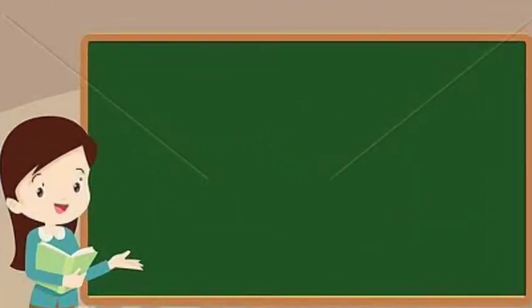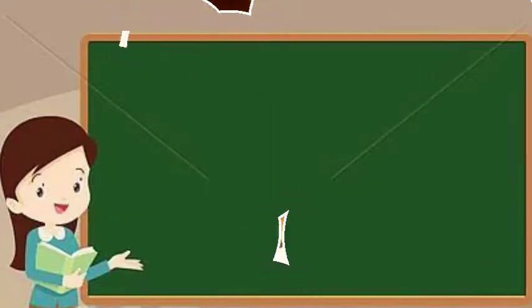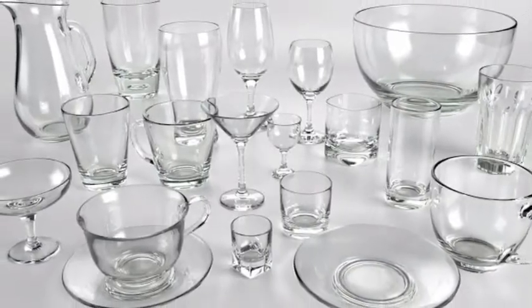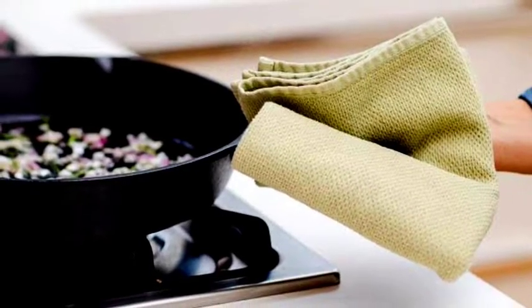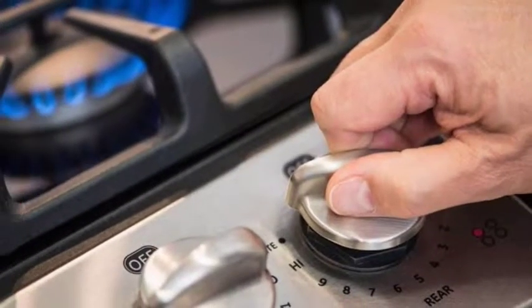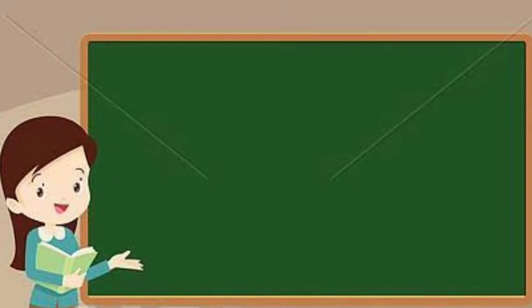Now let us learn some safety measures in the kitchen. Never play with kitchen utensils such as knives, matchboxes, and glassware. Use a cloth to hold hot pans. Inform an adult in case you smell a cooking gas leakage. Turn off the gas stove, microwave oven, and any other electrical gadget immediately after use.